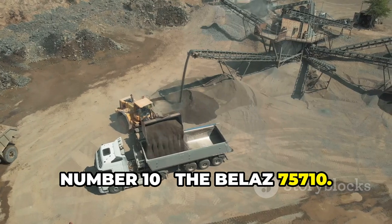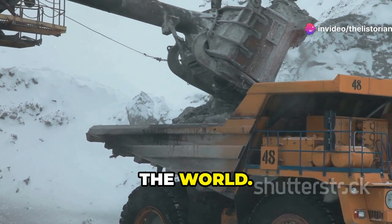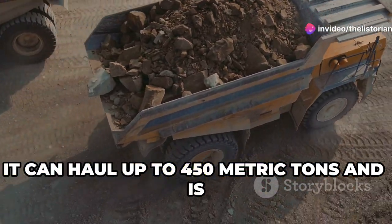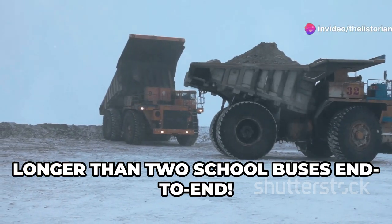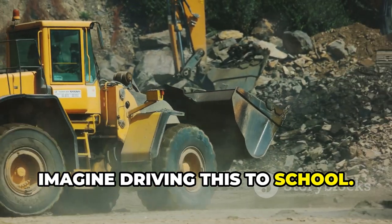Number 10, the Belaz 75710. This beast is the largest dump truck in the world. It can haul up to 450 metric tons and is longer than two school buses end to end. Imagine driving this to school.